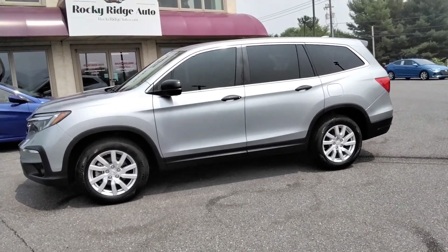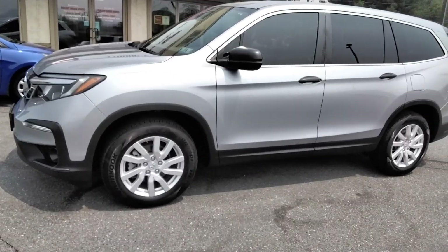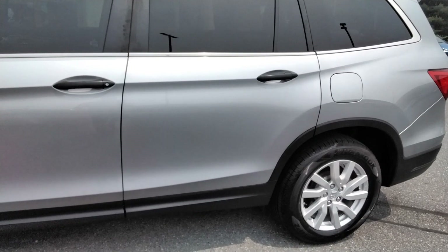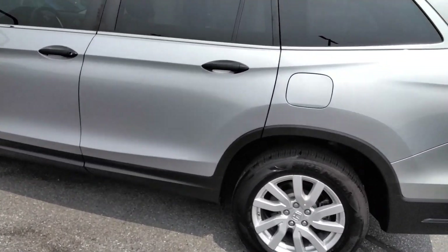Hey, thanks for checking us out today at Rocky Ridge Auto. Today I'm showing you our 2019 Honda Pilot. It's the LX. It's all-wheel drive. Super nice condition, guys. Super clean.